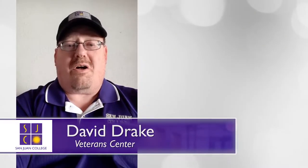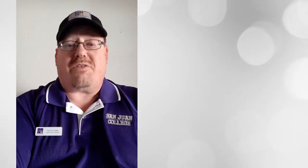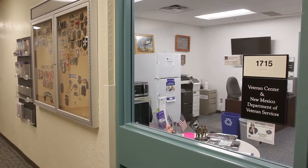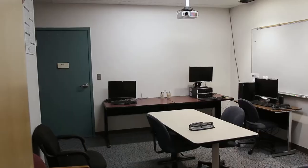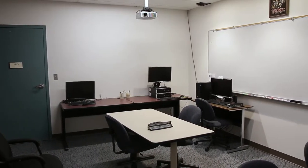Hi, I'm David Drake, San Juan College Veterans Center coordinator. Our office provides GI Bill processing as well as a safe place for veterans, active duty, and their dependents to study and learn.